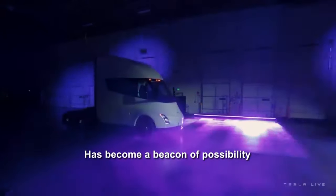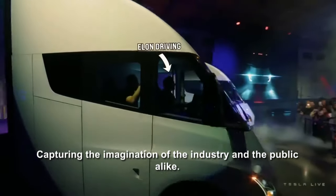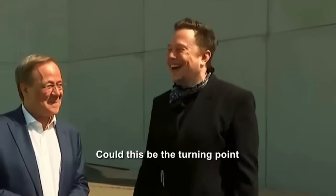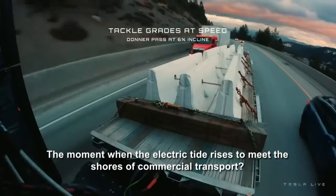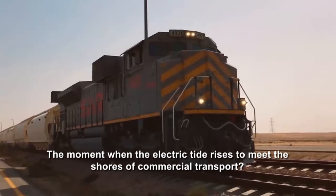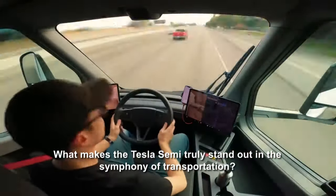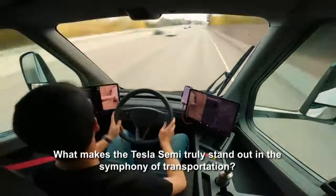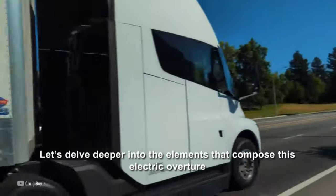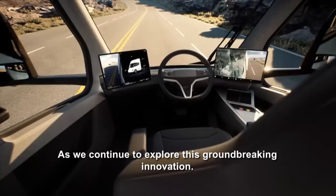The Tesla Semi's performance has become a beacon of possibility, capturing the imagination of the industry and the public alike. Could this be the turning point — the moment when the electric tide rises to meet the shores of commercial transport? What makes the Tesla Semi truly stand out in the symphony of transportation? Let's delve deeper into the elements that compose this electric overture as we continue to explore this groundbreaking innovation.